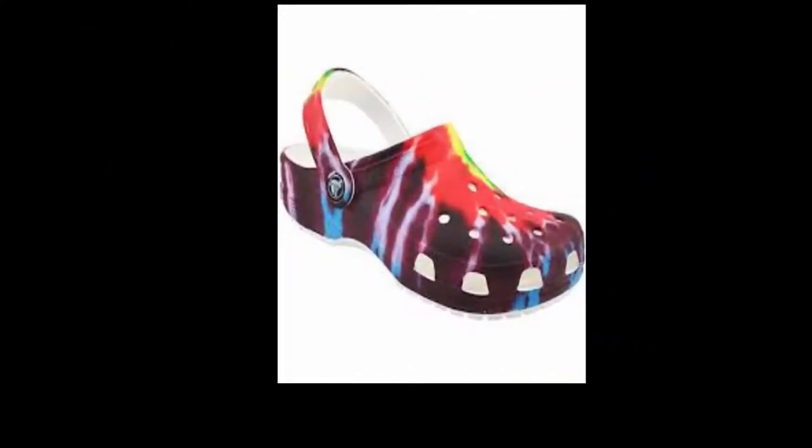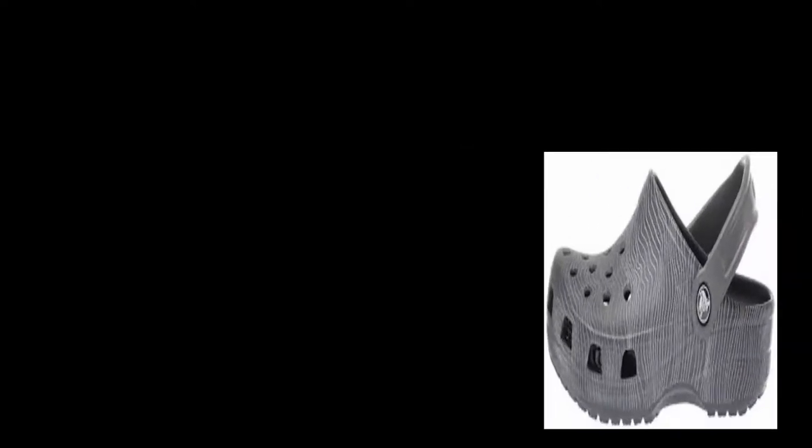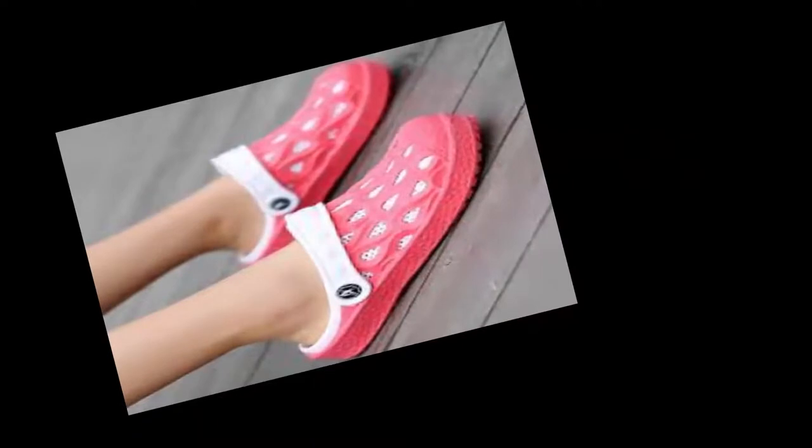My husband is a huge tie-dye fan, and I was very pleased to find Crocs in tie-dye, as he recently finally wore out his last pair of Crocs — he'd had them for several years. Crocs are my husband's go-to slip-on shoes for putzing around on our property and for running errands.